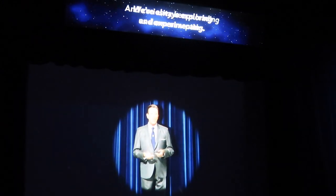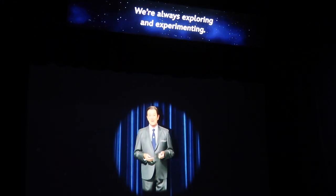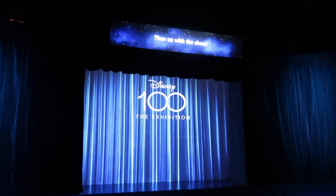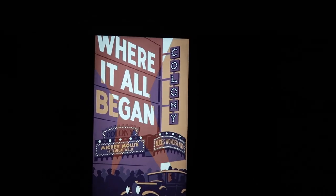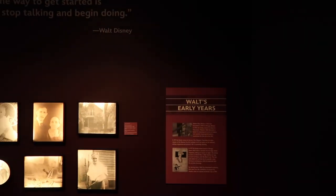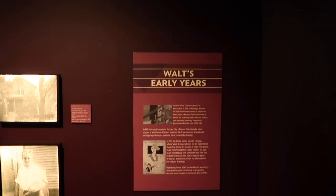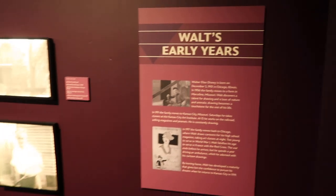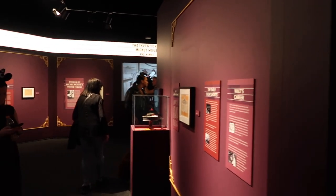"Curiosity keeps leading us down new paths — we're always exploring and experimenting." That pre-show was adorable! I should say there will be spoilers in this vlog because I'm vlogging as I go, so if you're coming and don't want to see, maybe don't watch it just yet. But yeah, we've come through and the first thing we're going to learn about is Walt's early years.